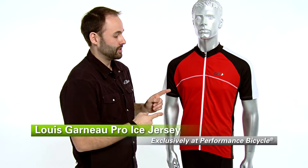So this is the Louie Garneau Pro Ice Jersey with ice fill technology, available exclusively at Performance Bicycle. You should get yours today.